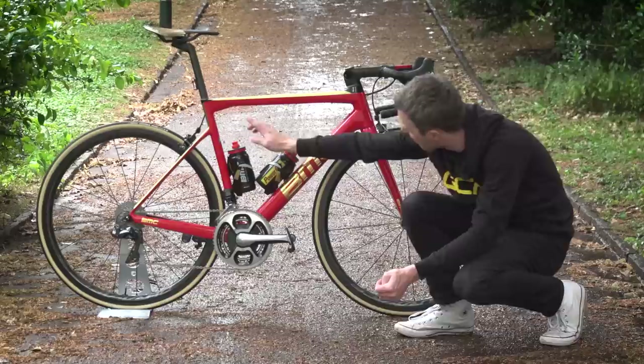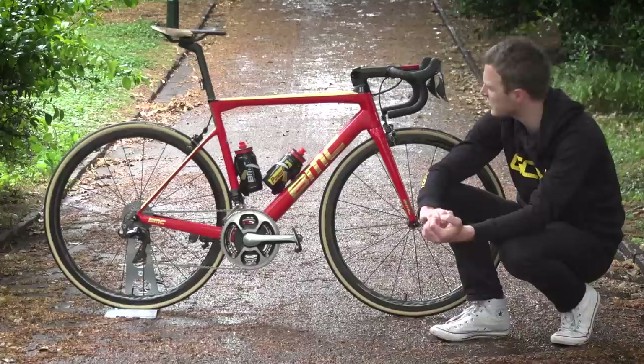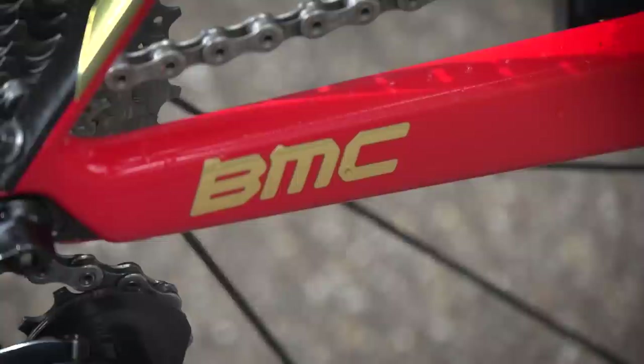The customness of Van Avermaet's bike has also toned down a little since last year. He won the Olympics in Rio 2016, and to celebrate he got a full gold BMC bike. This year, there are just some gold touches to give a nod to the fact that he is reigning Olympic champion — the gold BMC lettering, a very nice gold stripe along the left-hand side of the top tube, and gold BMC lettering on the head tube and on the chain stays and seat stays.